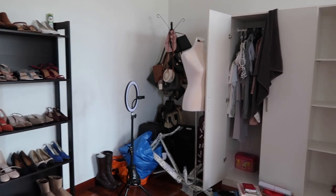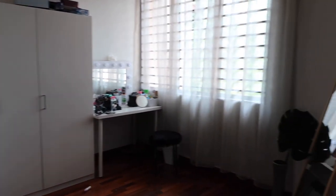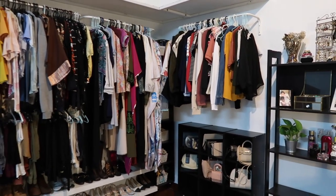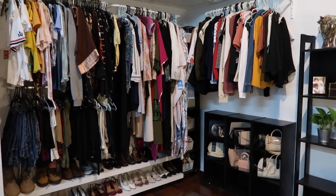This was my room before — everything was all over the place, messy and basic. That's why we decided to make a change. This is my room right now. As you guys can see, it's a huge difference and everything is finally in its place where it's supposed to be.